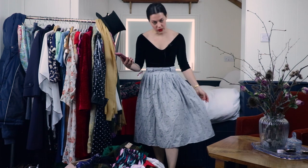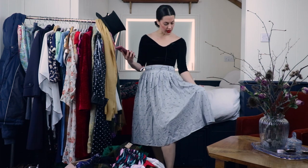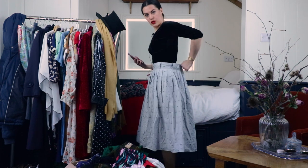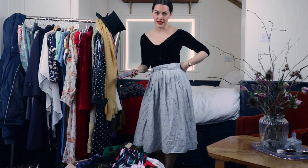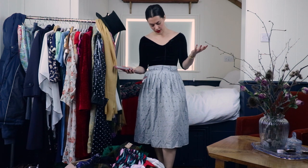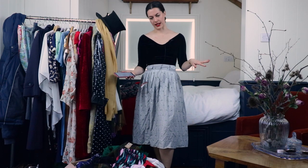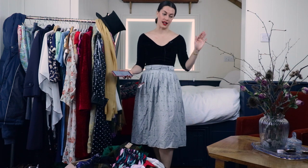I actually really like this skirt - it's really simple but I've always liked it, which is why I bought it. It is true vintage and it's too big for me. I always said I was going to get my sewing machine out and figure out how to make it smaller, but I don't really know how to sew. It's just been sitting in the pile of things I'll do forever, so it's time to move on.